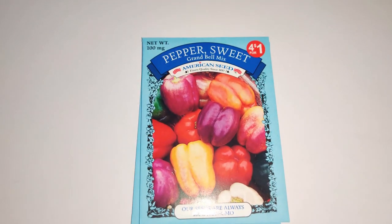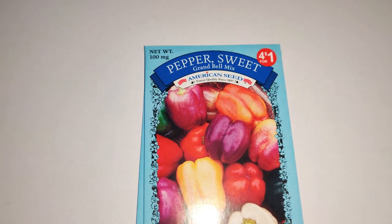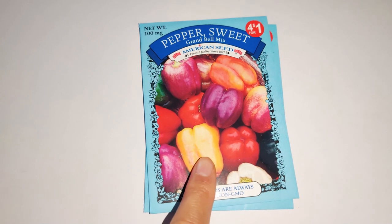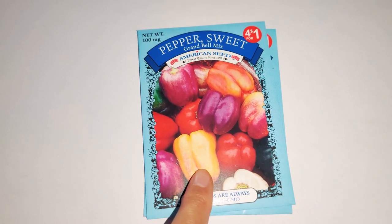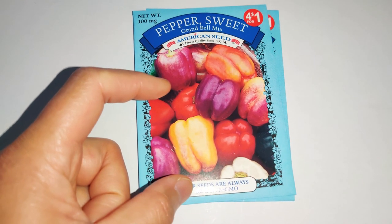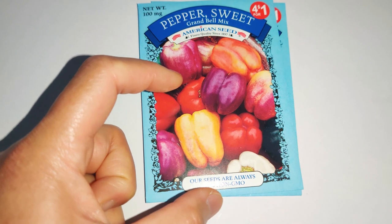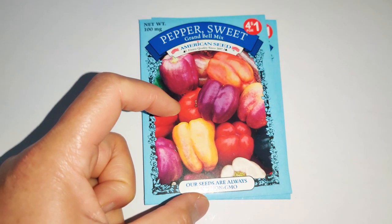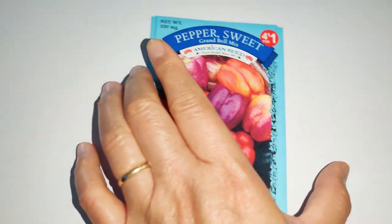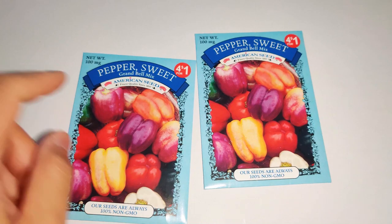I got two Grand Bell Mix sweet pepper packs — I love how colorful they are and they're quite inexpensive for bell peppers. Bell peppers are notorious for taking a long time to grow, and then growing the fruit to full size takes even longer. Sometimes critters get to them before you can, and each plant only produces a few bell peppers. So actually, I should have probably bought more bell pepper seeds since they were so cheap.